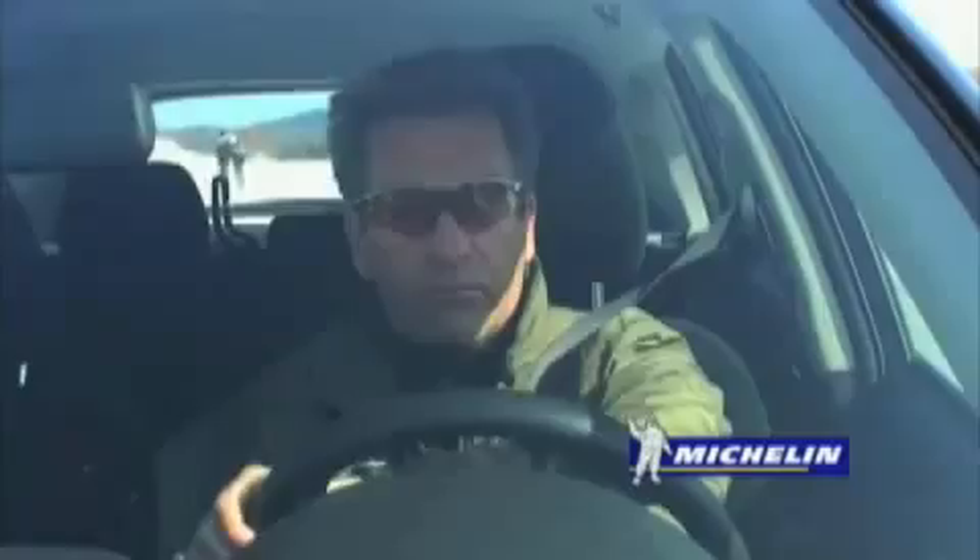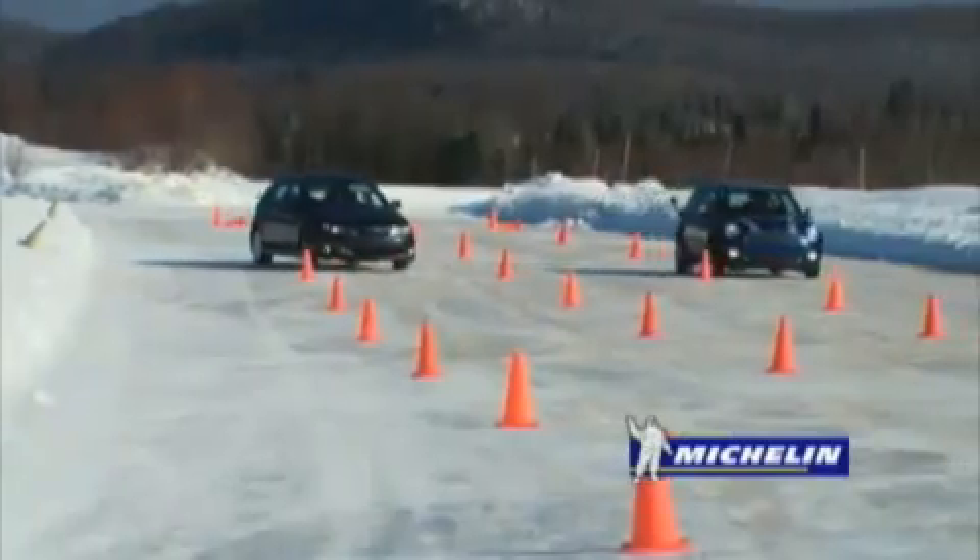We are frequently asked what the advantages of four-wheel drive are during the winter. You're about to see.